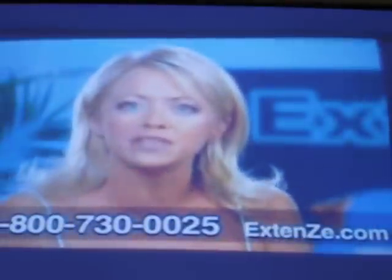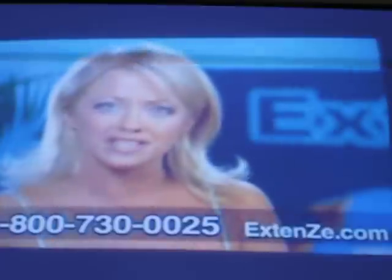We are so confident that this will work for you that we will make you this guarantee: if you don't see real, noticeable growth, it costs you nothing.